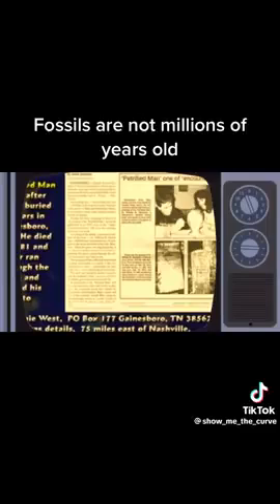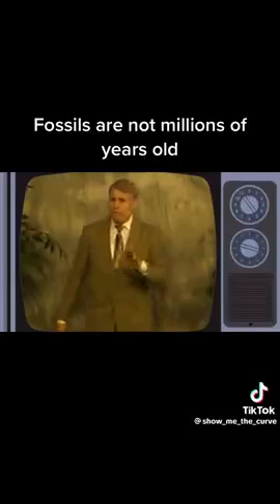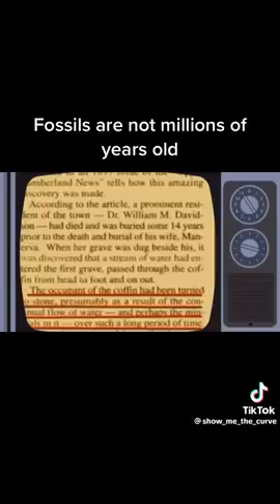The doctor died and they buried him. Fourteen years later, his wife died — back in 1881. They dug a hole to bury grandma and water went into the hole. They didn't want to bury grandma in the water, so they buried her somewhere else. Then the kids got worried about grandpa in that moving water — it had hit an underground spring, apparently. So they dug up grandpa. He'd been in the ground 14 years, and the article says the occupant of the coffin had been turned to stone, presumably as a result of the continual flow of water. The arms had rotted off, but the rest of the body had turned to stone — petrified.